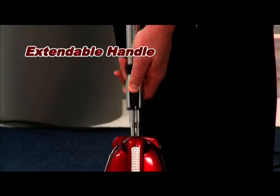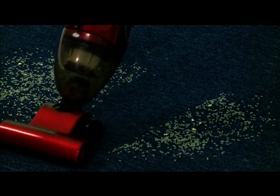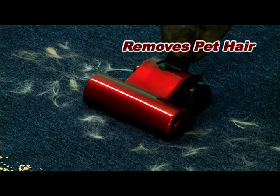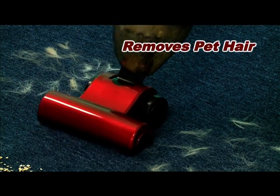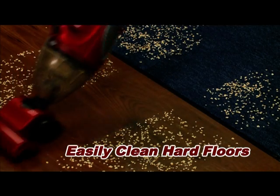Now clean up those everyday messes and accidents, quick and easy. Just look at how all that dirt is removed in seconds. And if you love your pets but hate the hassle of cleaning up that hair, let Genesis do the work. Even messes on your hard floors can be vacuumed up with ease.